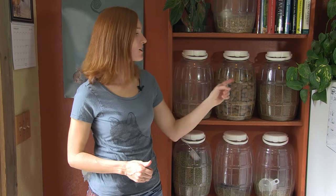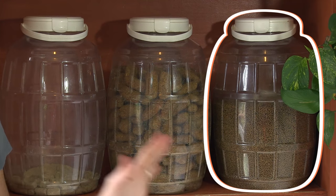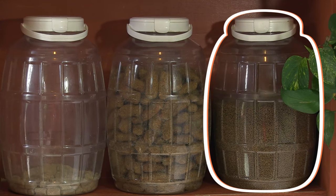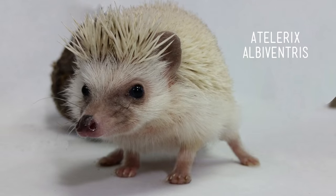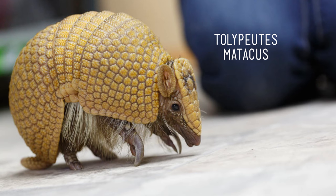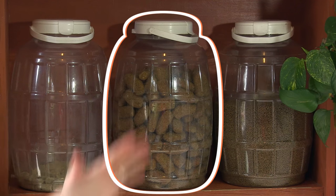Moving up to the next shelf, we have our insectivore diet. This is a great product that Mazuri puts out and it contains a lot of protein for our insect-loving friends. We use this across the board as our base for all of our insectivores, which includes Prickle the hedgehog, Gaia the armadillo, and Gizmo and Gadget the sugar gliders. They each get their nutritional needs met by specific fresh foods, but the dry formulated diet is a perfect base.